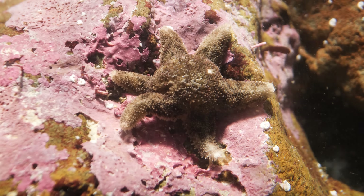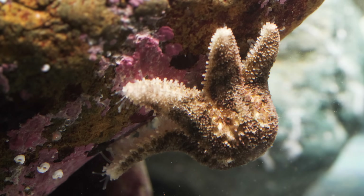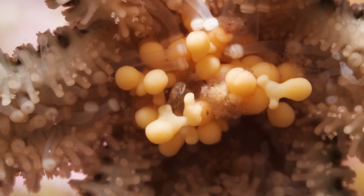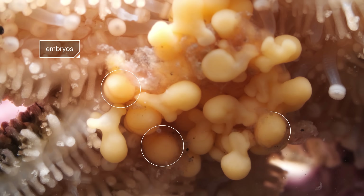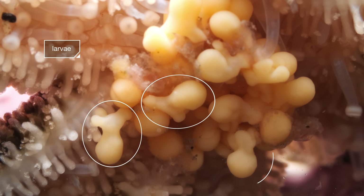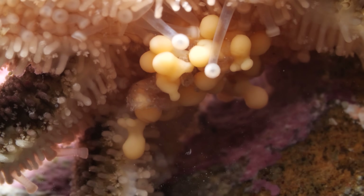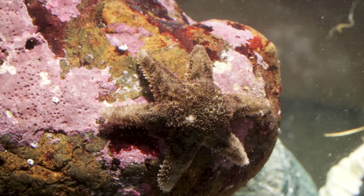This little starfish has a secret. She's hiding something precious beneath her — her babies. These chubby globes are her embryos, and these are her larvae that have already hatched. Right now they look nothing like her, but over the next couple of months, they'll take after her in more ways than one.